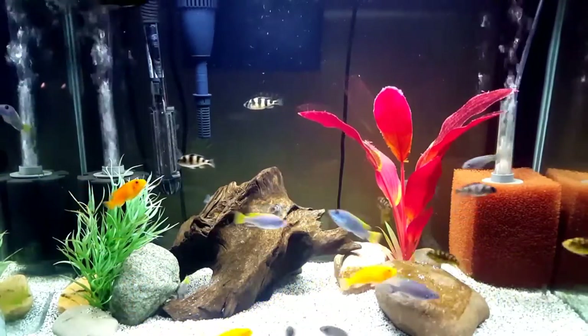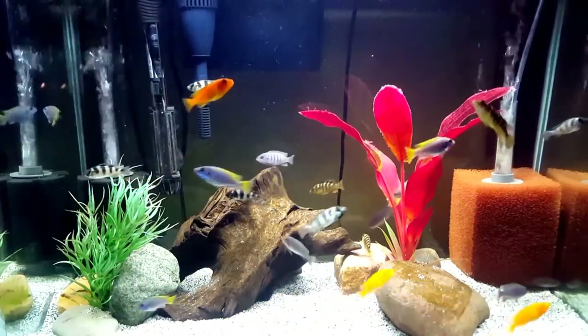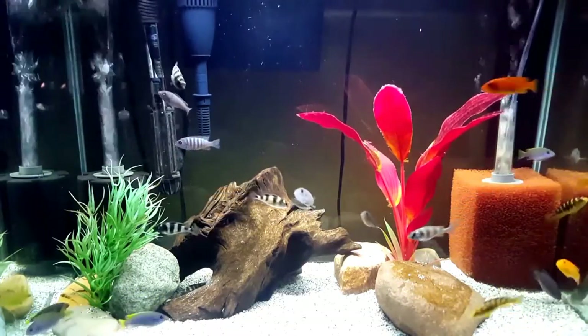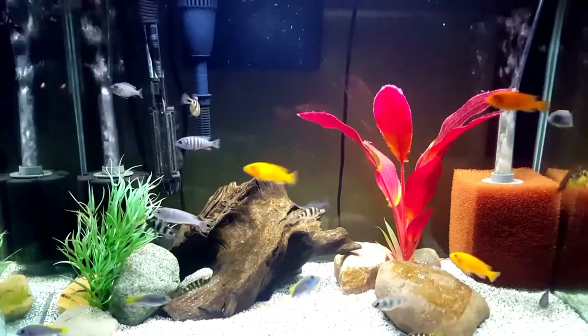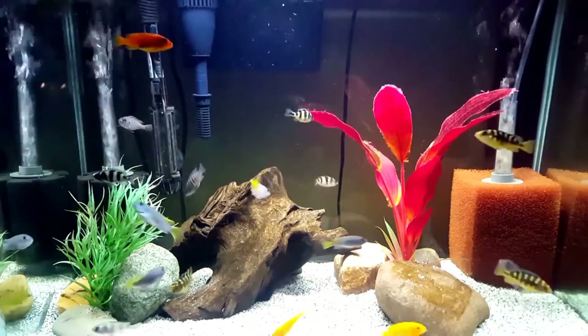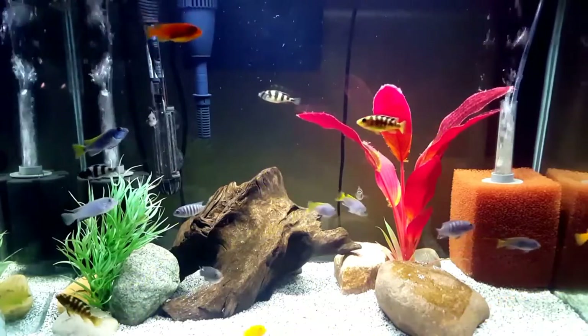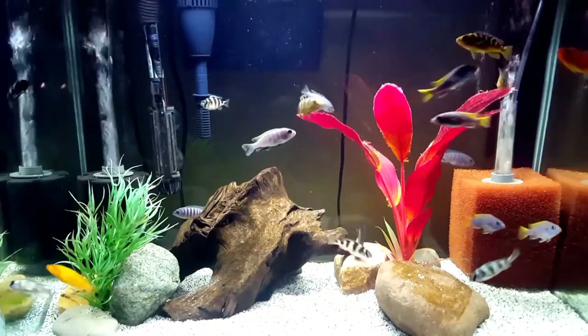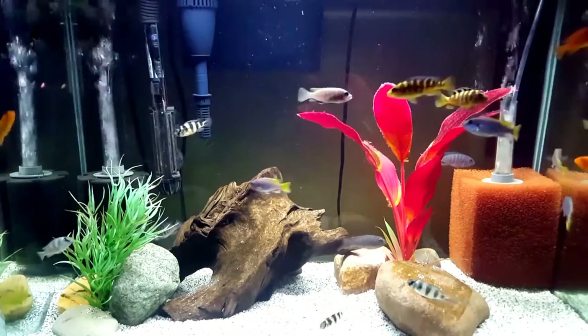These extraordinary cichlids are endemic to Lake Malawi of eastern Africa and the Rift Valley. They are primarily found in the rocky northern shores of the lake. They prefer the upper areas of the water column, staying among the rocks and away from the sandy substrate. Most often found in waters 6 to 65 feet deep, these cichlids have no known threat, being listed on the red list as LC, meaning least concern.